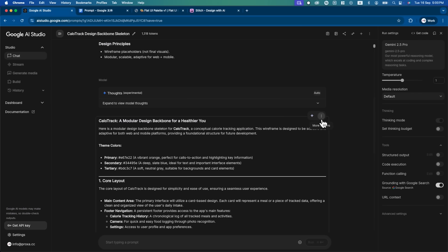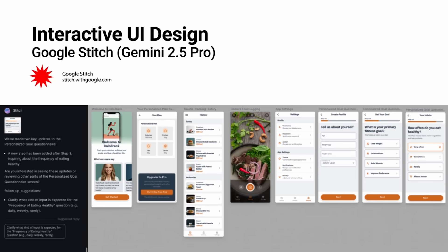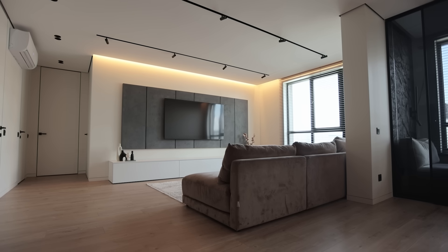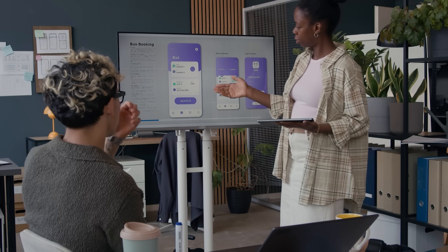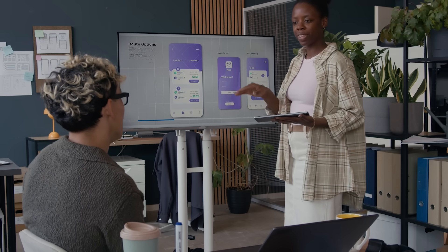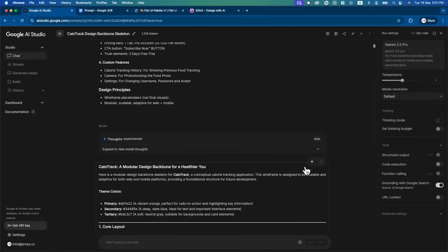We just turned a raw idea into a complete app skeleton in minutes. You now have a clear blueprint you can refine and ship faster. Give it a try and see how quickly you can bring your own app ideas to life. In the first part, we built the backbone script of our app using Google AI Studio. Now it's time to bring that blueprint to life with vibe designing inside Google Stitch. If AI Studio is the floor plan, Google Stitch is where the walls, paint, and furniture come together — turning ideas into something you can see and interact with in just minutes.